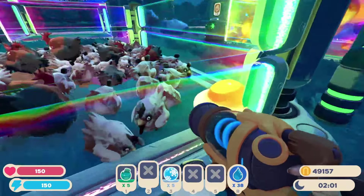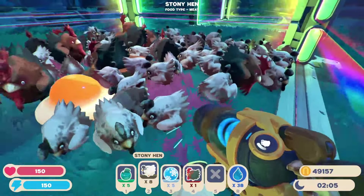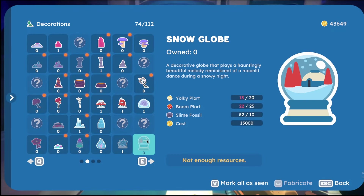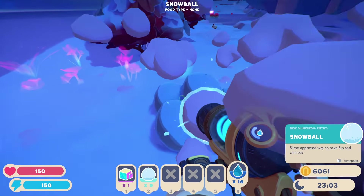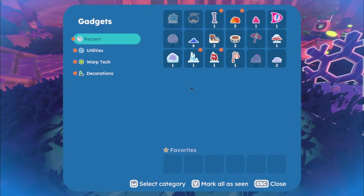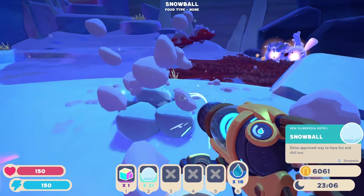The Yogi slime's rare appearance near hen nests provides valuable assistance to ranchers by aiding in egg production. Meanwhile, gadgets like the snow globe add a playful element to ranching, allowing players to engage in snowball fights with their slimy friends. Although not every gadget has been unlocked for this video, the potential for fun and creativity is evident.